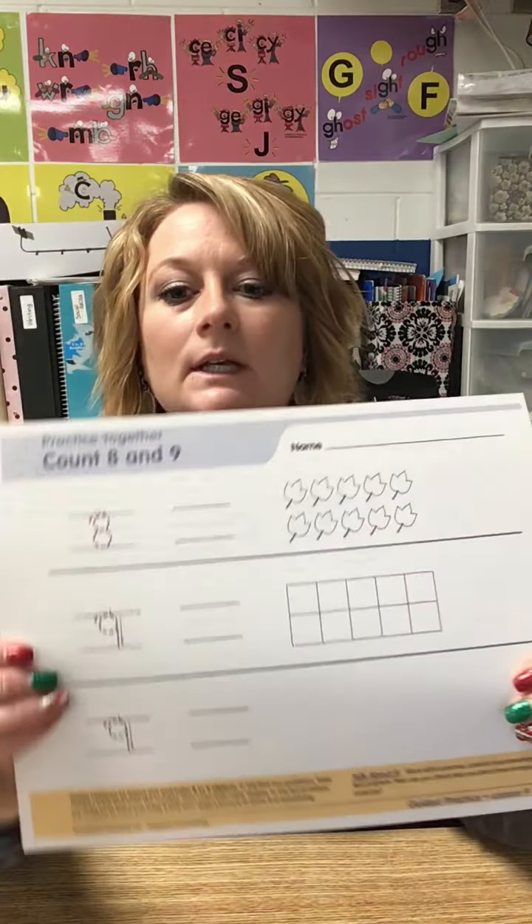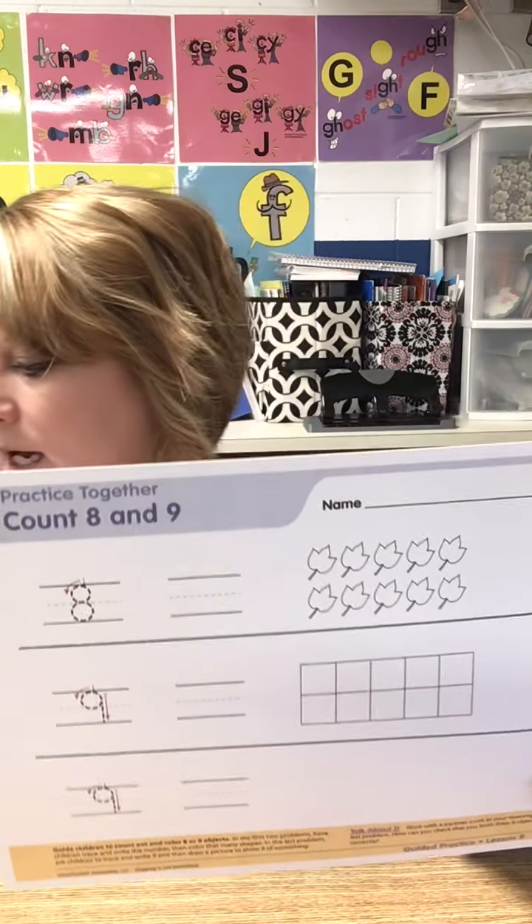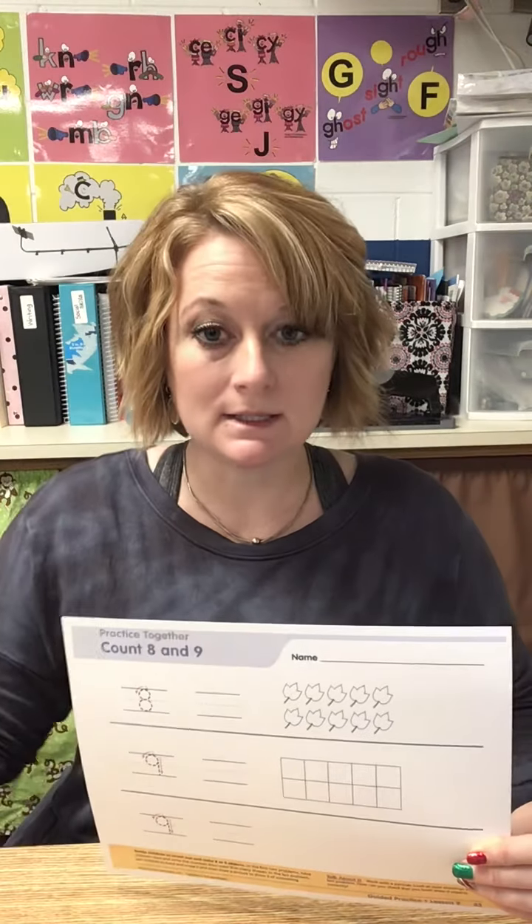We're going to get started on our math paper today. You are going to need the paper that looks like this one, and it has this on the back. So you're going to need this paper, and a pencil, and a crayon.